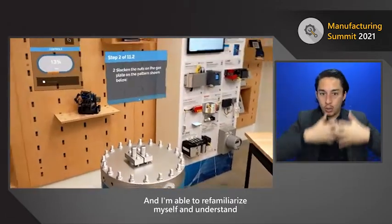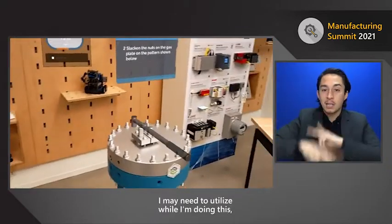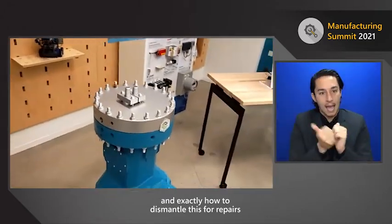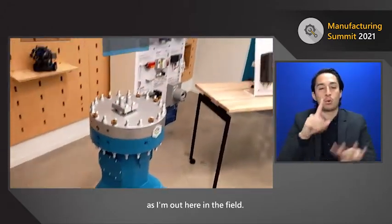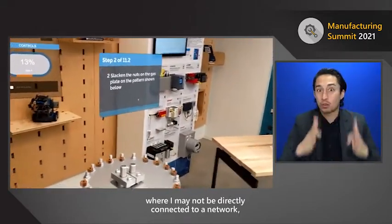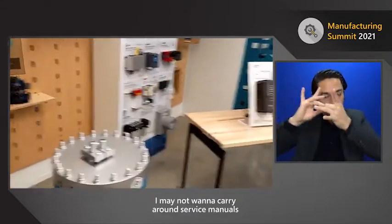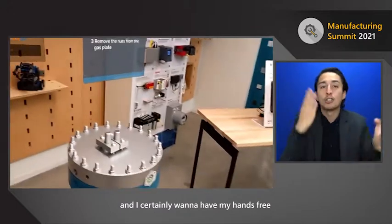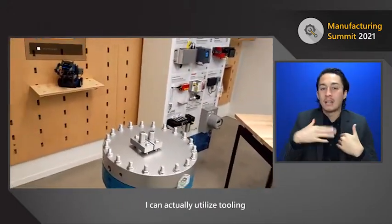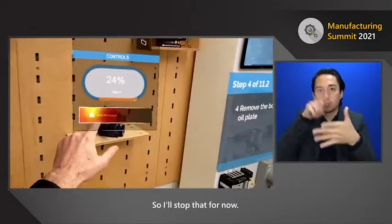I'm able to understand what I need to do, the types of tooling I may need to utilize, and exactly how to dismantle this for repairs out in the field. This is a great experience for a technician who may not be directly connected to a network, may not have everything at their disposal, and doesn't want to carry around service manuals — with hands free to use tooling while the heads-up display gives instructions.